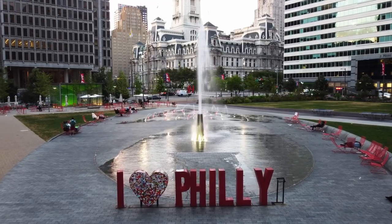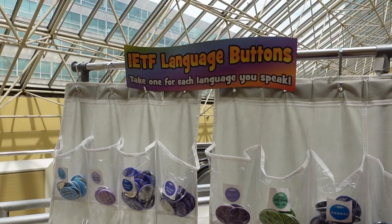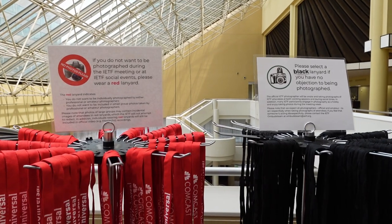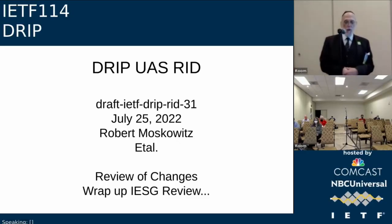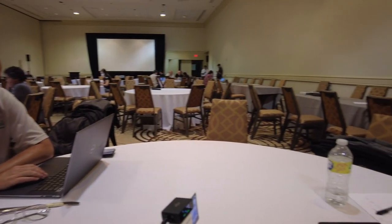This is the IETF 114 meeting in Philadelphia. This event is a meeting of a bunch of different standards groups and it's where a lot of the invisible technology that runs the internet gets created. One of the groups here, known as DRIP, is working on the protocol that will be used by drones to meet the Remote ID requirements set out by the FAA. I sat down with the folks in the DRIP working group to understand exactly what they're doing and how Remote ID will actually work.